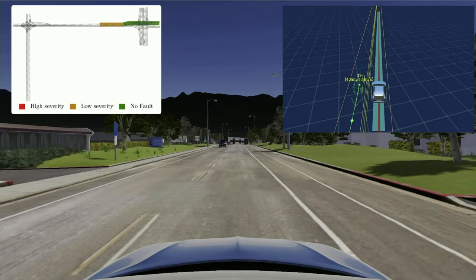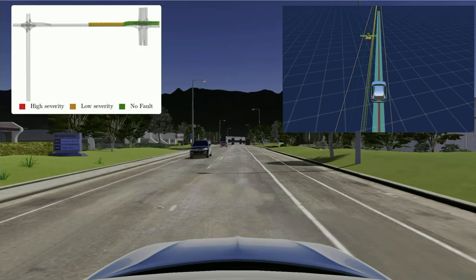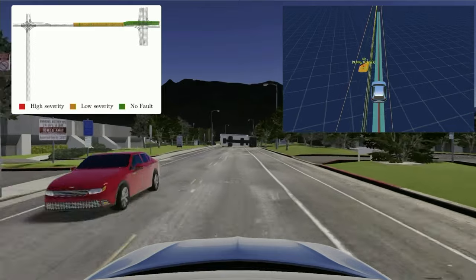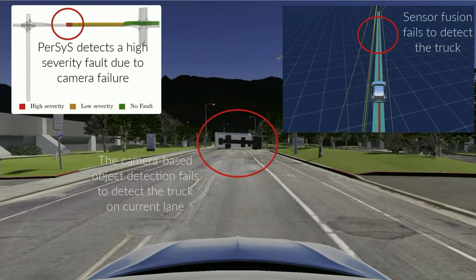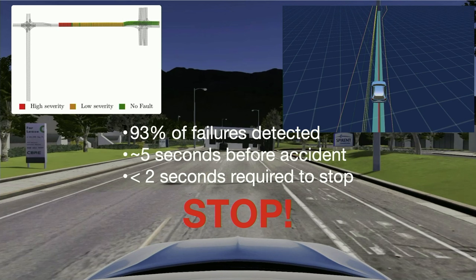Let me give you a quick example of the system we developed to detect failures and monitor system-level perception. In this video, we recreate a Tesla accident from 2018 where the vision system failed to detect an overturned truck and crashed into it. Our system is able to detect inconsistencies in the sensor data, flags a fault, and decides to stop the car before crashing into the obstacle. In our tests, our methods correctly detect 93% of faults leading to collisions, doing so around five seconds before the collision — and it only takes around two seconds to bring the vehicle to a complete stop and avoid the accident.